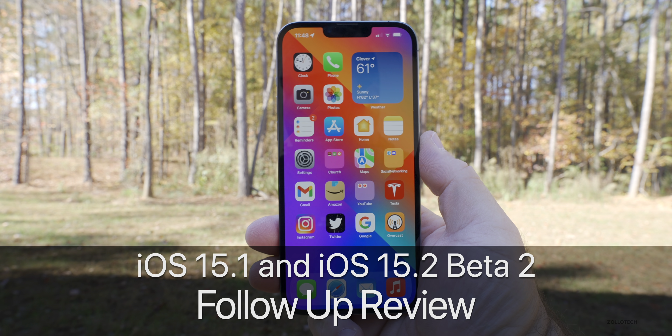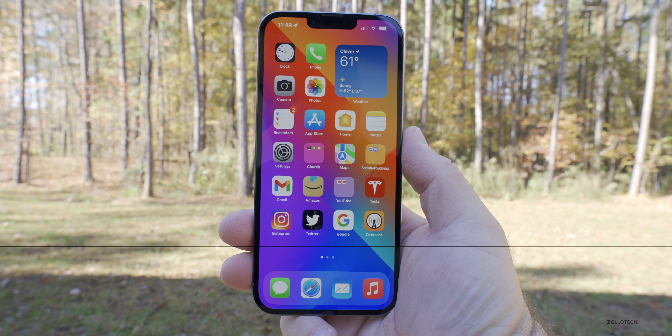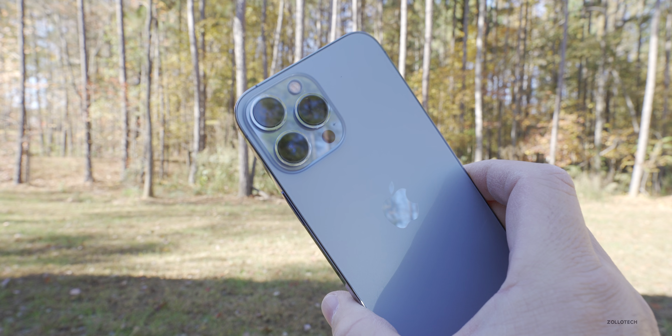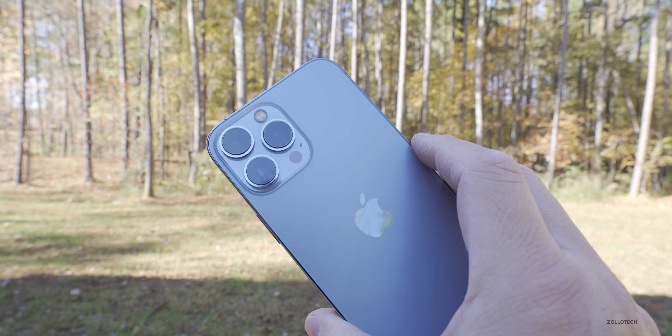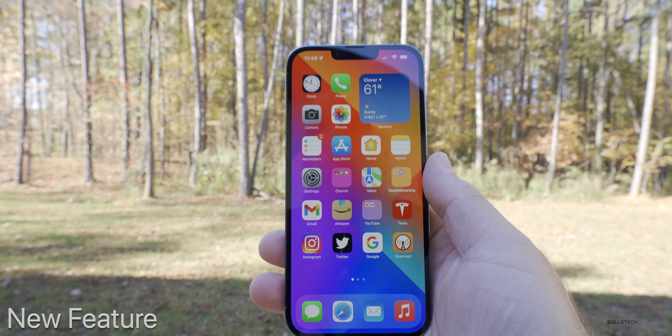Hi everyone, Aaron here for ZolloTech. iOS 15.1 and iOS 15.2 Beta 2 have been out for a little while. I wanted to talk about the overall experience of iOS 15.1 and 15.2 Beta 2, which I've been using full-time on my iPhone 13 Pro Max.